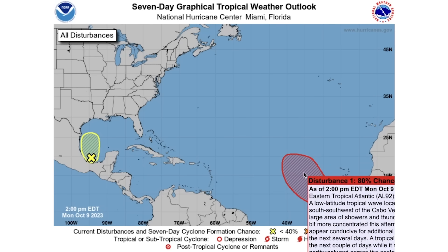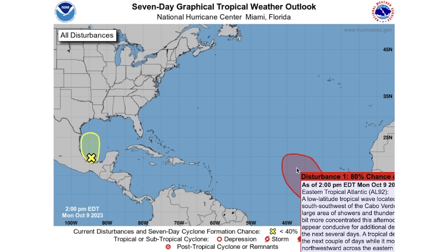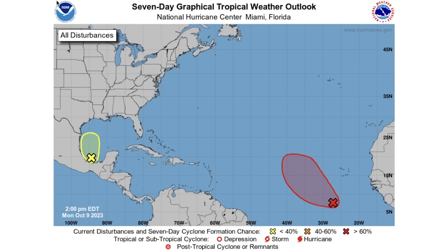That red area shows a 70% chance over the next 48 hours and an 80% chance over the next seven days. The short-term chance is climbing rapidly while the long-range probability is holding steady at a very high 80%, so we still expect this one to develop.